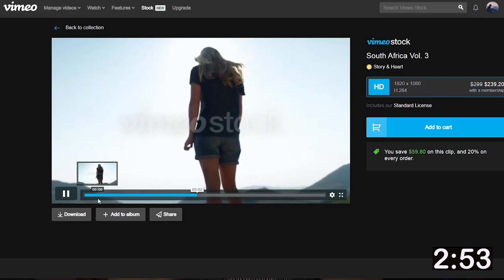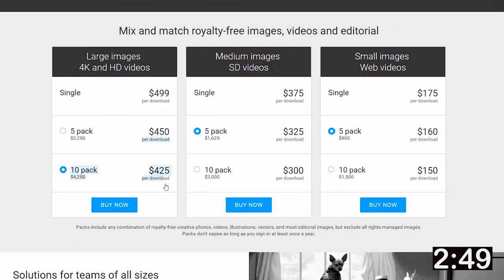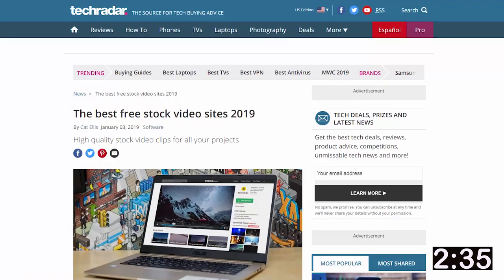Stock footage. When I think about stock footage, I usually think it's just really expensive. $300 for a 1080p clip on Vimeo, $425 per clip on Getty Images. For me these prices are a bit steep, so I Googled free stock videos and filtered my search within the last year. These are the hippest sites in 2019 for free stock footage when it comes to video.